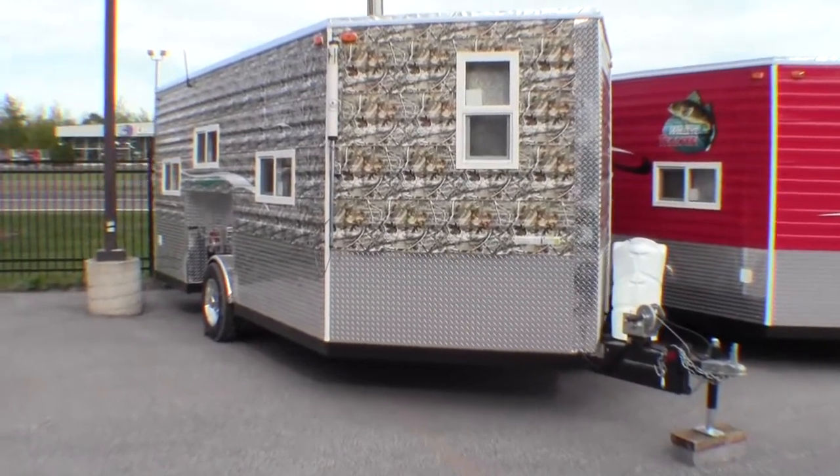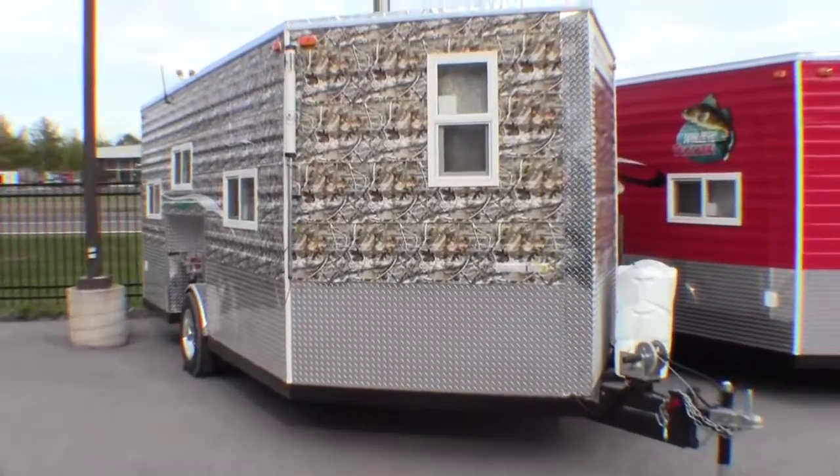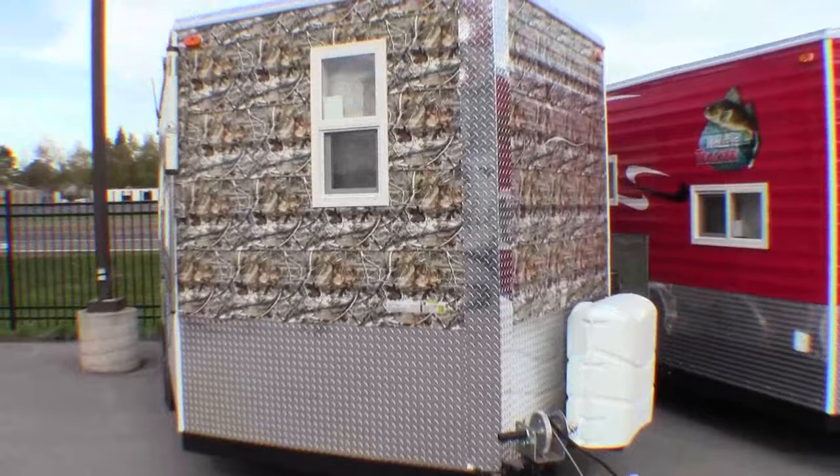Hello, my name is Andy Johnson. I'm at Napoleon RV in beautiful New York, Minnesota. Today I'd like to spend a little bit of time with you and show you our 2014 Ice Castle Trophy Hunter.